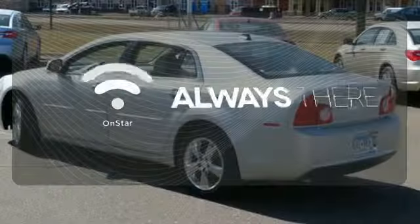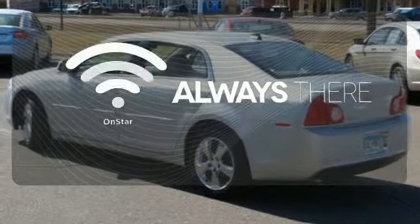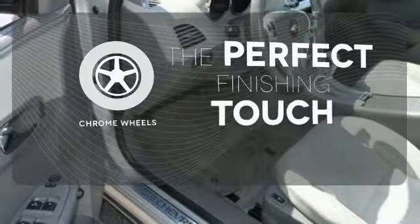Whether it's directions or an emergency, OnStar is there for you. The chrome wheels reflect this vehicle's style.